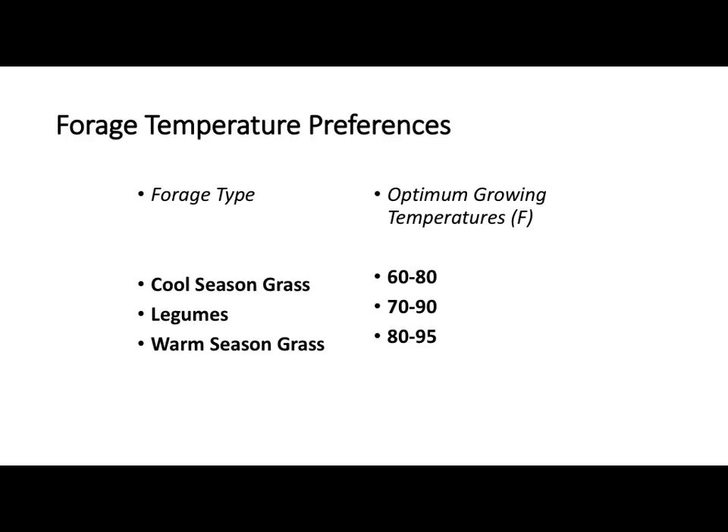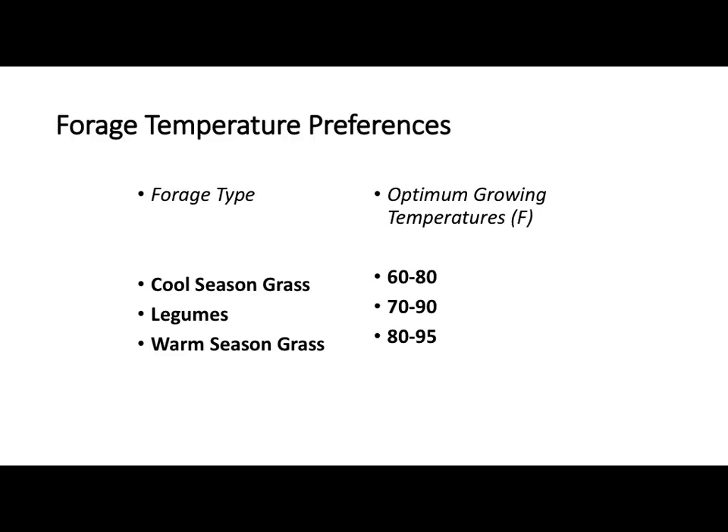We talked a little bit about different temperatures. Our cool season grasses have optimum growth at 60 to 80 degrees. Our legumes are going to be just a little warmer, 70 to 90. Our warm season grasses — whether the annuals Chris was talking about or some of our native perennials like Indian grass, switchgrass, big bluestem, and Eastern gamagrass — they're showing up in this 80 to 90 degree weather. Once they start to grow, you're going to get all their production in the summer months, where our cool season grasses have a different growth pattern.